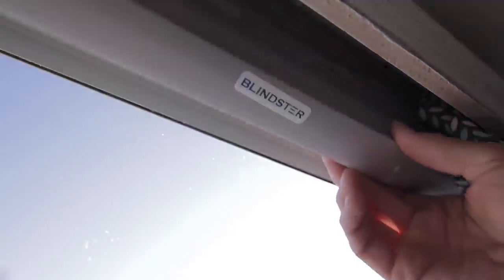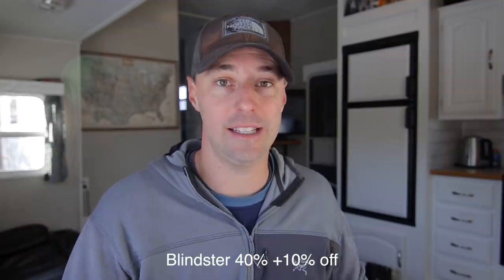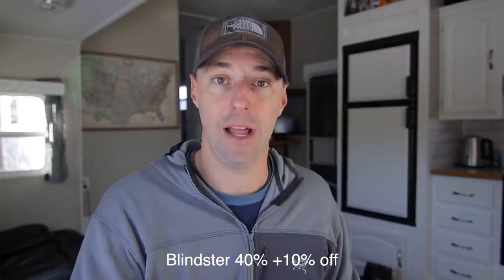Blindster is offering 40% off plus an additional 10% if you enter code 'black.' This isn't necessarily just an RV thing, but it's actually a gift we got a few years ago when we were remodeling our RV — we were able to replace the blinds that were falling apart and put on window coverings that matched more of our style and were in much better working order. That sale ends on the first, which is tomorrow.